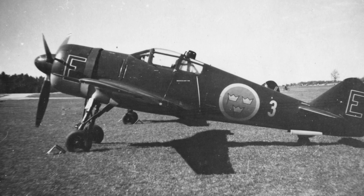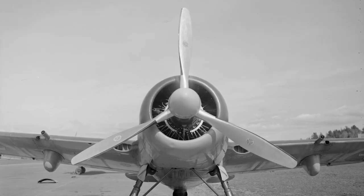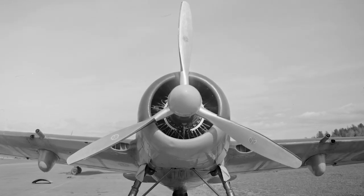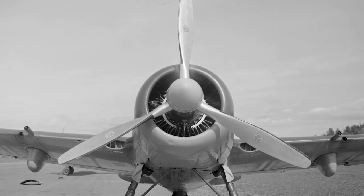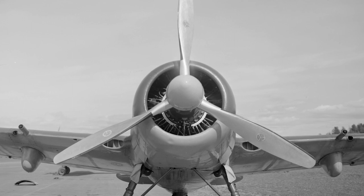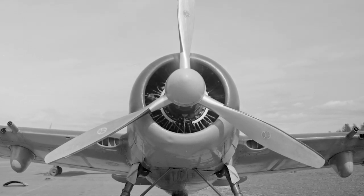A monoplane aircraft with a plywood-covered steel airframe was designed. It was designated the J-22, and it was powered by a Swedish copy of the Pratt & Whitney R-1830 Twin Wasp engine. The engine was manufactured without a license, but license fees were paid retroactively — the symbolic sum of one US dollar.